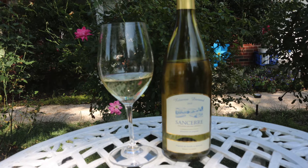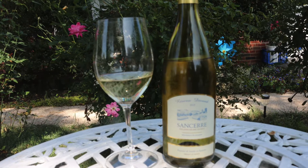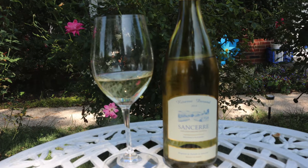Hello. For those of you who like Sauvignon Blanc or Sancerre, I highly recommend the Reserve Durand 2018 Sancerre. You will absolutely love this wine.